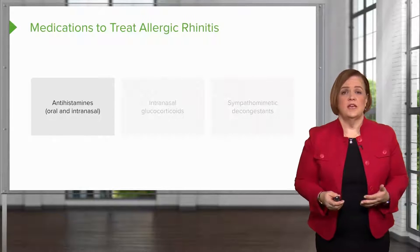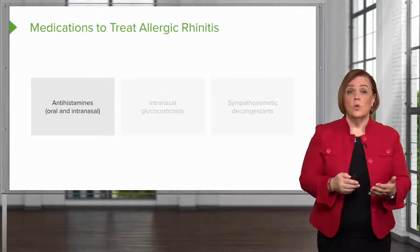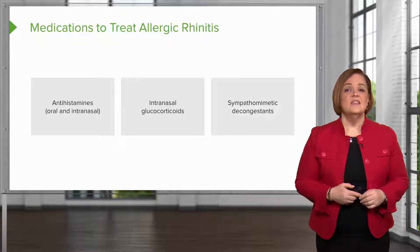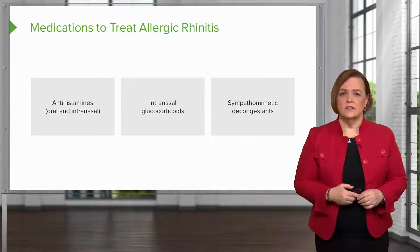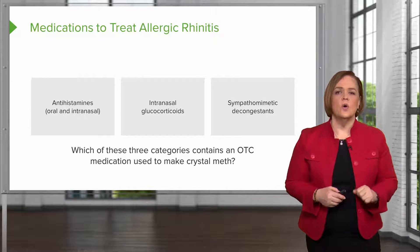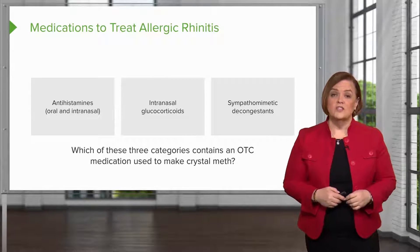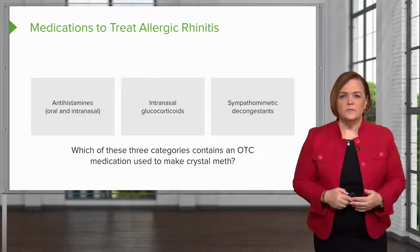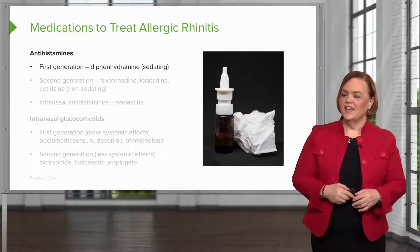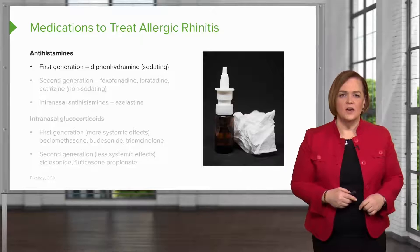We have three groups of medications used predominantly to treat allergic rhinitis: antihistamines, which you can take orally or intranasally; intranasal glucocorticoids; or sympathomimetic decongestants. Which of these three categories contains an over-the-counter medication used to make crystal meth? Stay tuned and I'll tell you which one.